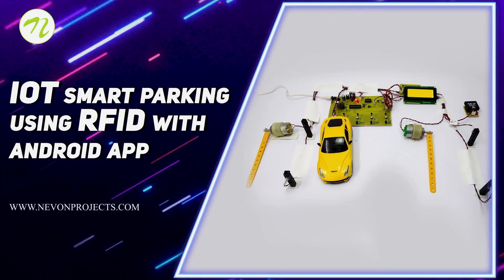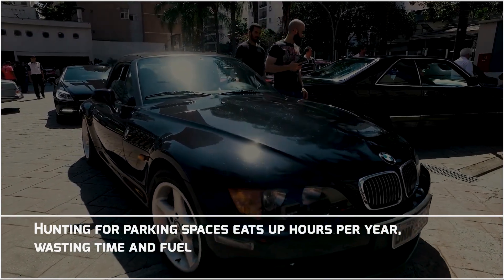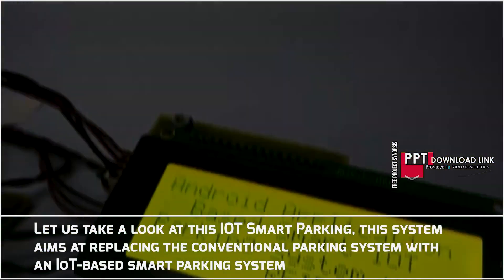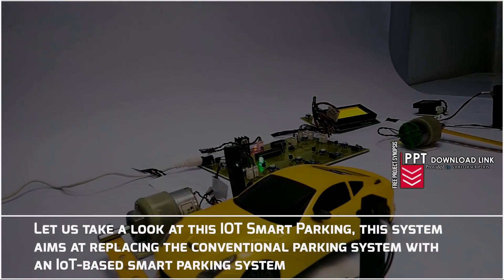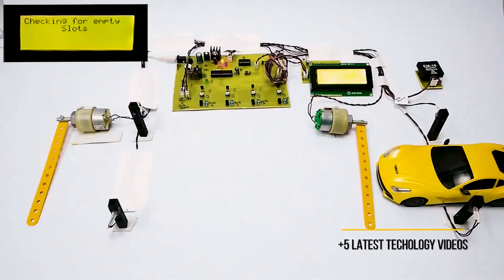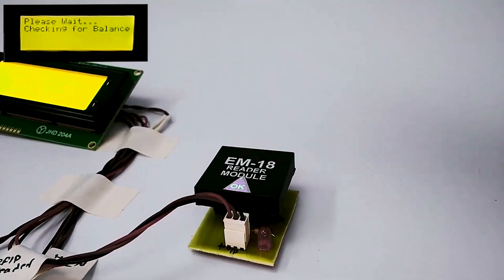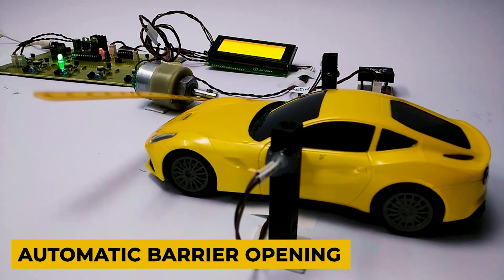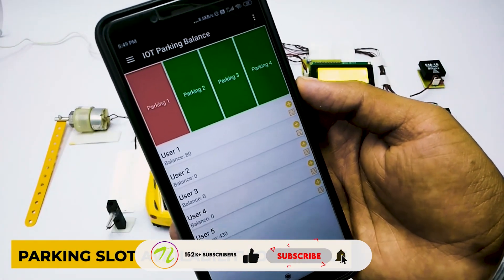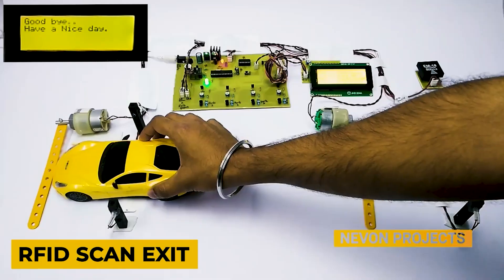IoT Smart Parking Using RFID with Android App. Hunting for parking spaces eats up hours per year, wasting time and fuel. Let us take a look at this IoT Smart Parking System. This system aims at replacing the conventional parking system with an IoT-based Smart Parking System.